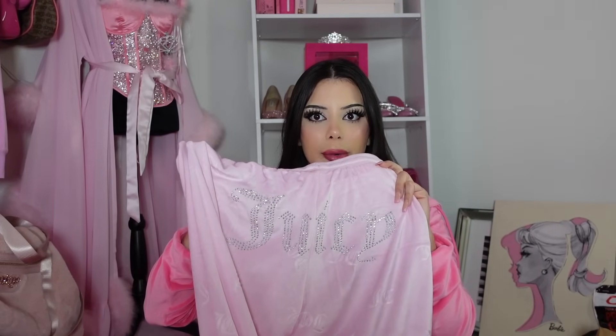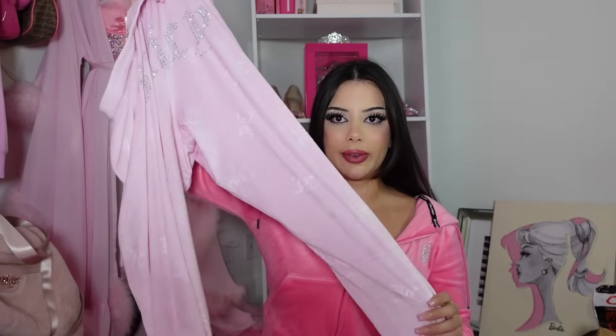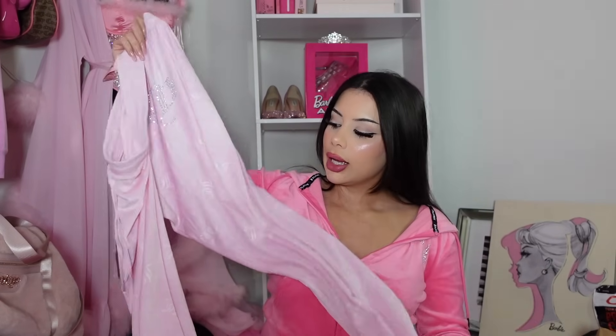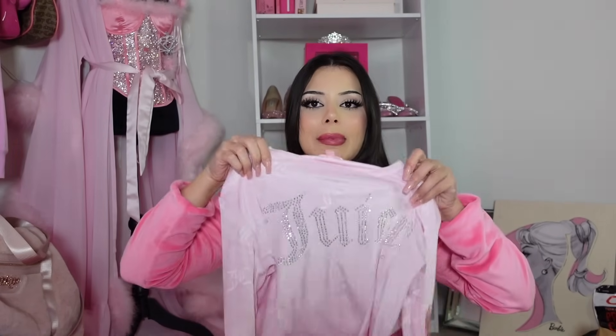I also found some cute PJs at Burlington. They're pink and say 'Juicy' all over them, and the butt has rhinestone 'Juicy' lettering. Size small — perfection. I love pants with a flare bottom; they're more flattering on my body type. I've been so excited to wear these but waited for the haul. Here's the matching top — stunning! It was $19.99.